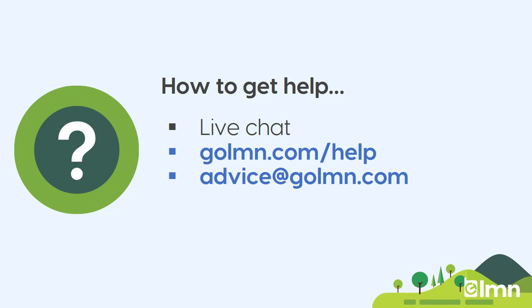And if you need help when you're estimating, reach out to us. You've got your live chat in the top right-hand corner. You've got golmn.com/help. Or you've got advice@golmn.com on email. We'll help you however we can to get you up and running with your first few estimates.